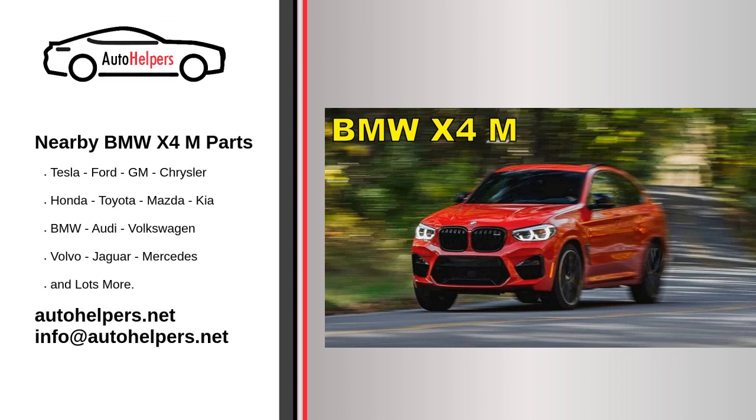Adhere to any specific scheduled maintenance services recommended by BMW for your X4 M model. Keep the vehicle's software up to date by checking for and applying any available updates, which may include updates for the engine control unit (ECU) and other vehicle systems.